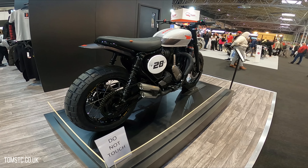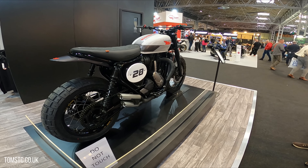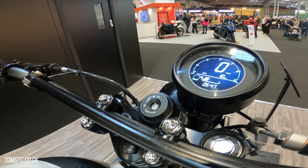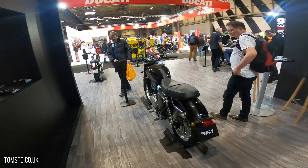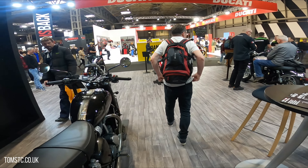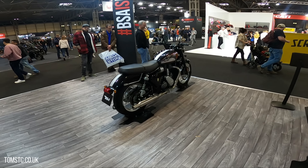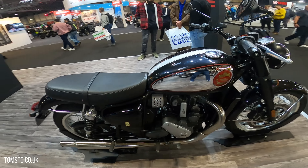It's a BSA Scrambler. It's nice to see another British manufacturer back on the market. I've seen a few of these being reviewed online and the response is pretty good — obviously a classic design with modern engineering.